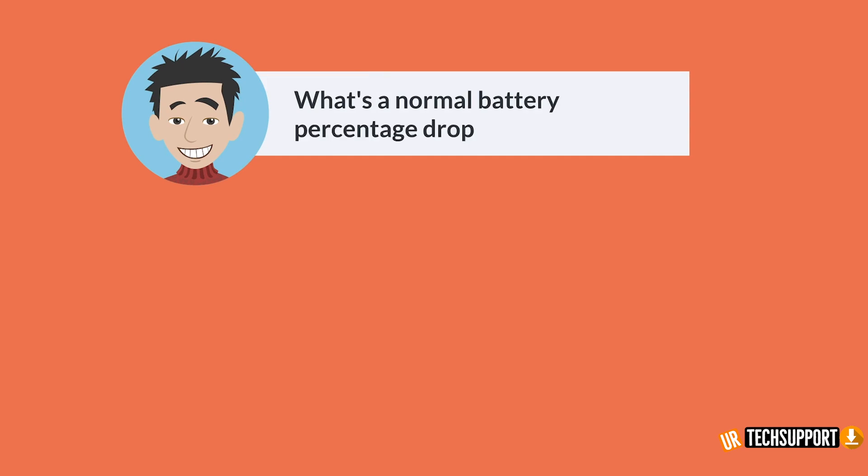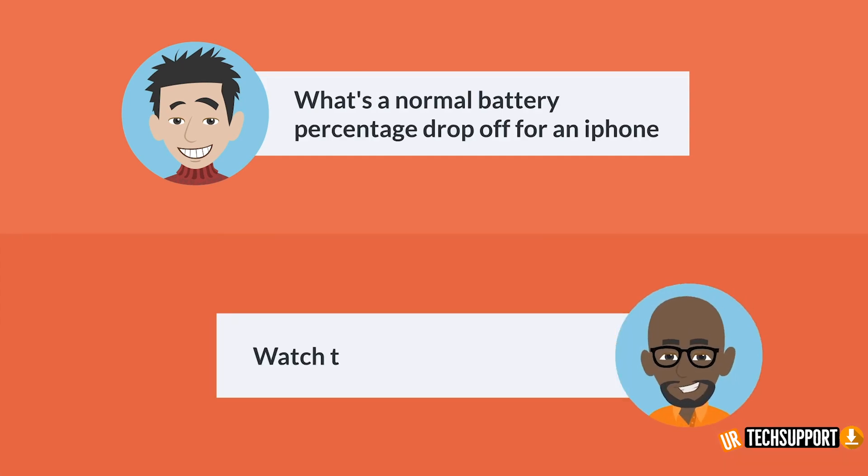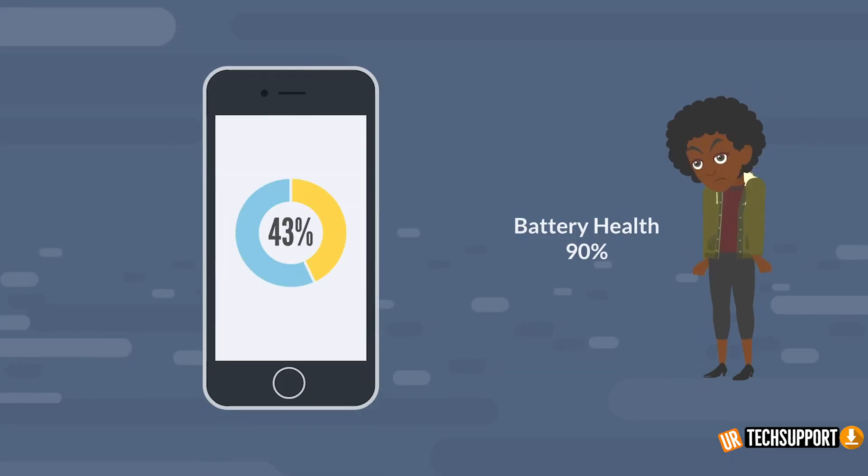I get a lot of different tech questions on this channel. One of the main questions I've been receiving is: what's the normal battery drop-off of an iPhone? Like if you just purchased an iPhone yesterday and you looked at your battery health and it was down to 90%, is that normal? In this video, we're going to talk about what's the normal battery drop-off for your new or preexisting device, what are some of the warning signs, and what tips you can take to make sure your battery health stays where it's supposed to for a really long time.